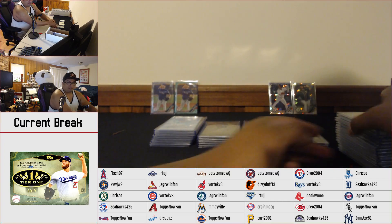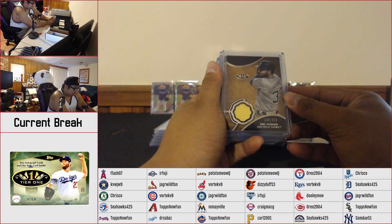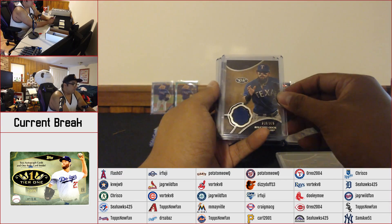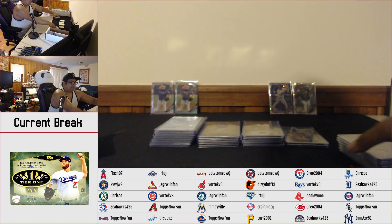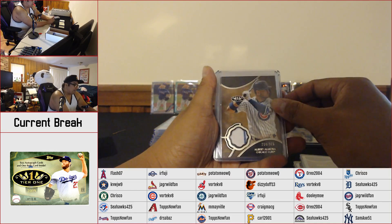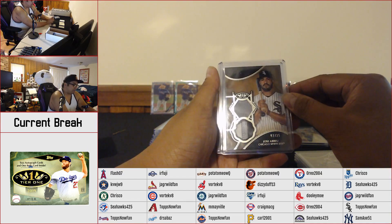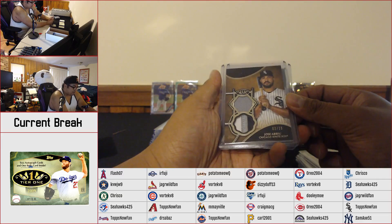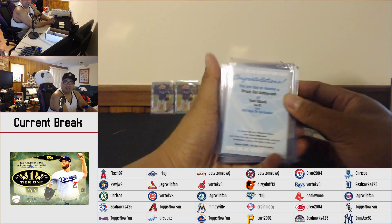So with our relics, these are all gonna be mainly numbered to 375. We got a Michael Kopech, Eric Hosmer, Marcus Stroman, Max Kepler, Matt Carpenter, Yusmeiro Petit, a Chris Sale — rolled up there — Aroldis Chapman. The other half we got Paul Goldschmidt, Miguel Cabrera, Joey Gallo, Albert Almora. We got a Jose Abreu — that's our only dual relic, one patch one jersey, numbered to 25. And we also got a Bob Gibson bat relic numbered to 175. That's gonna do it for our relics.